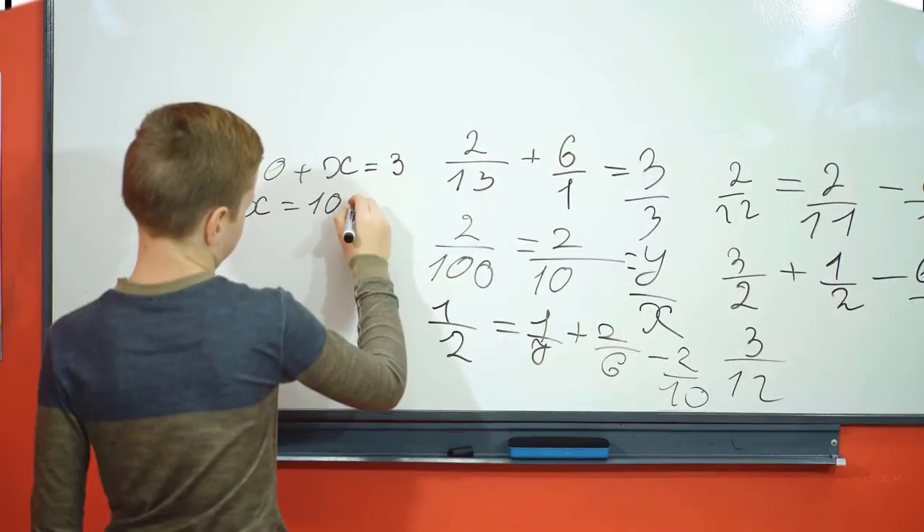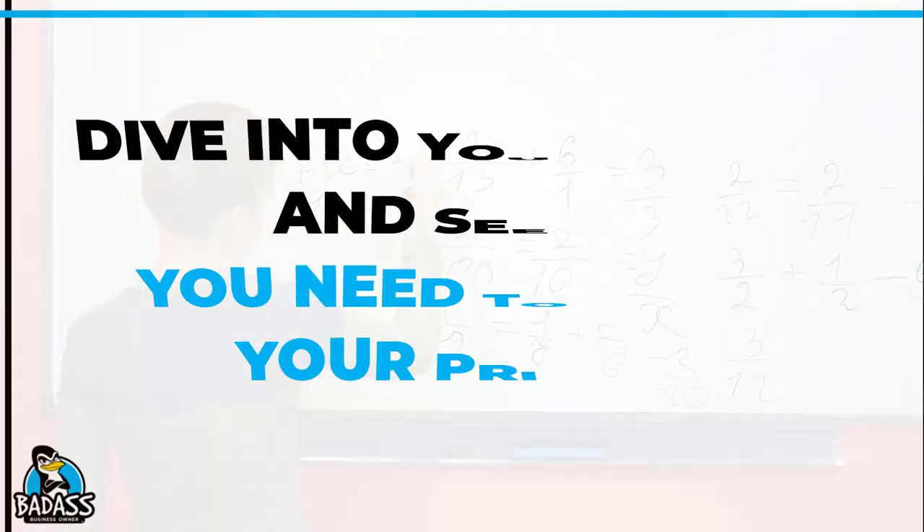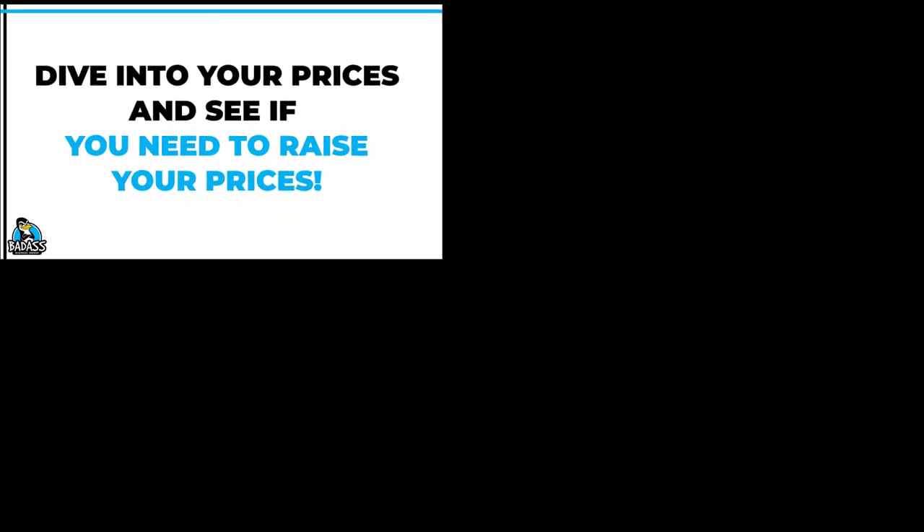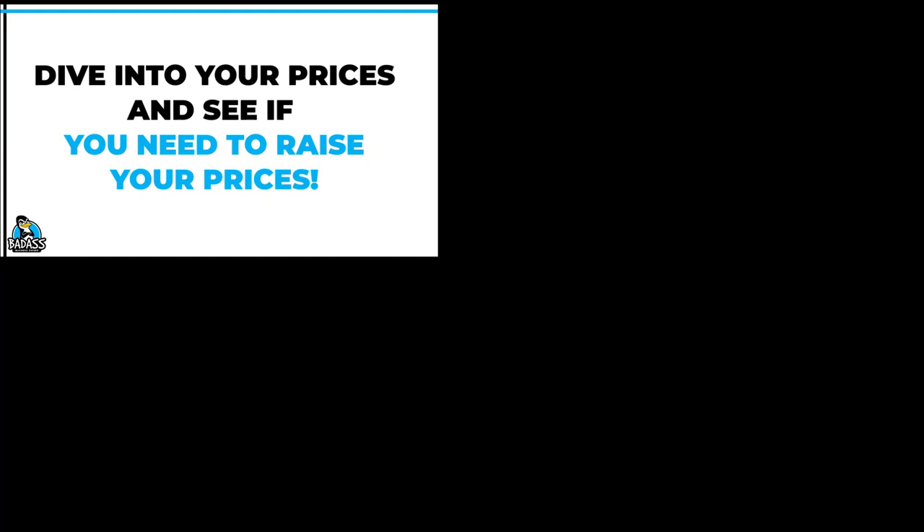I could do example after example, but I think you get the idea. Take a few minutes and dive into your prices and see what your profits are today compared to just a year ago. If that doesn't convince you to raise your prices, I don't know what will. Here are some pricing videos to help you understand your pricing better. And don't forget to hit subscribe so you get all the future videos where we talk about your business numbers and how to price better.